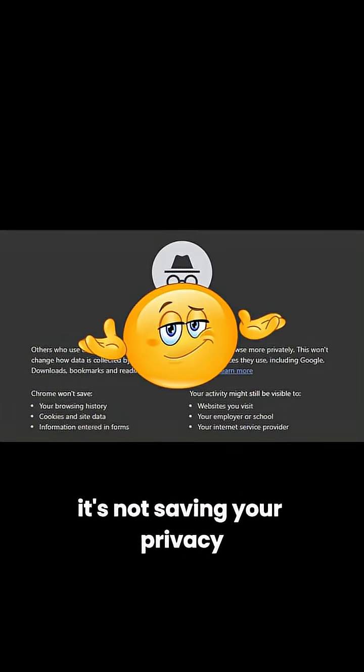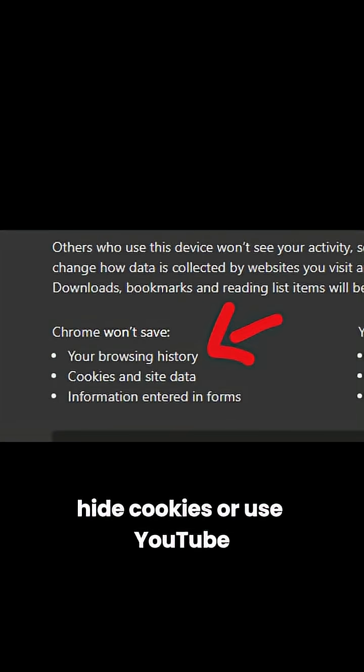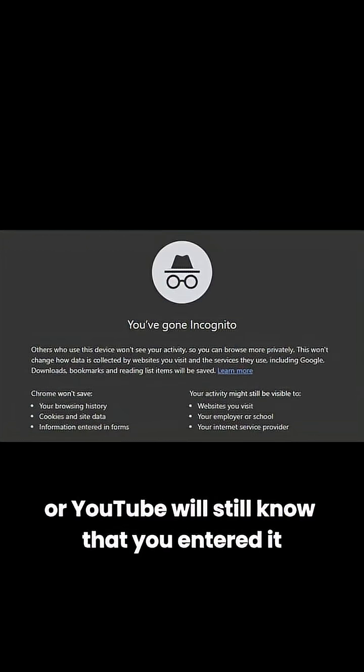If you use incognito, I'm sorry, it's not saving your privacy. So what does it do? It can hide what you did locally, hide cookies, or use YouTube, for example, without logging in. But your ISP or YouTube will still know that you entered it.